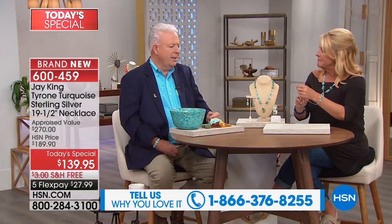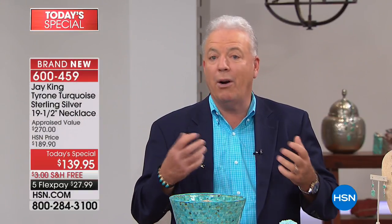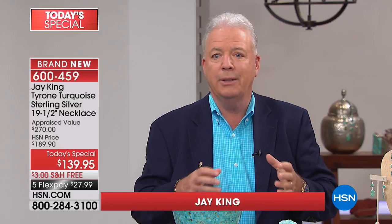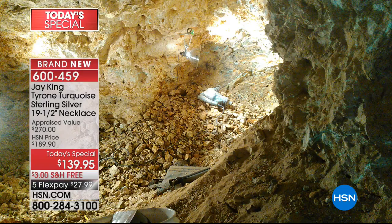Take us through the history of this beautiful necklace. We are the manufacturers — we go directly to the miners wherever possible. Over 90% is miner direct. We do all the silversmithing, all the lapidary work, all the designing. Everything's in-house, and then we bring it directly here to you.